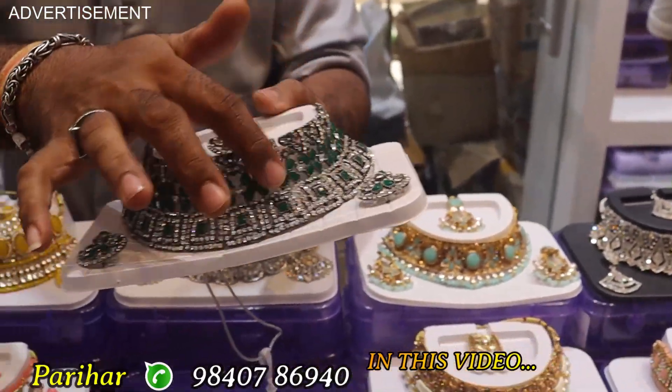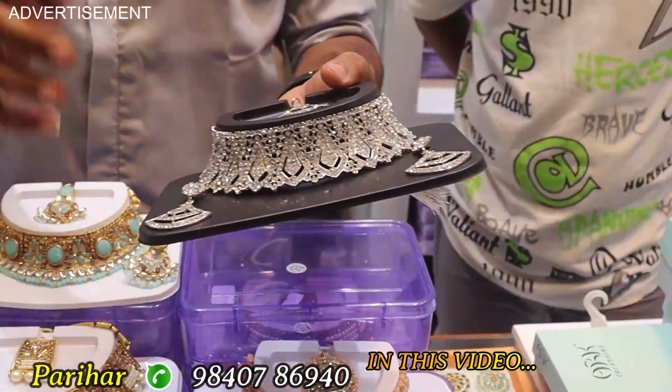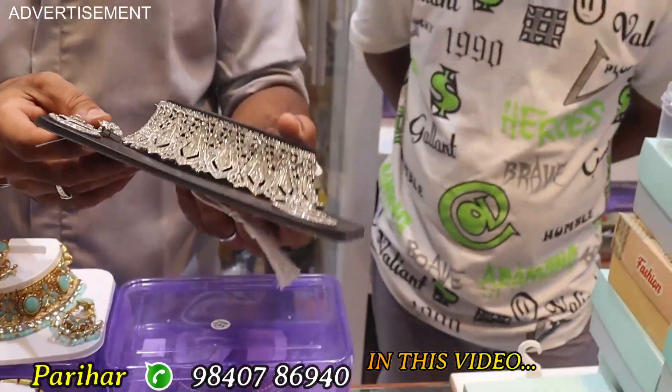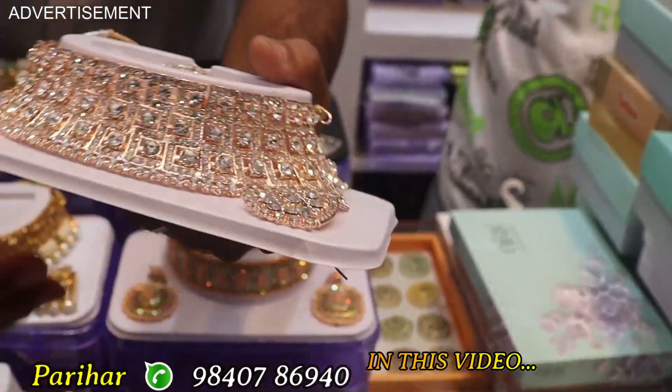Rate is $520. There is a model at $350, $400, $500. This is $350. There are different model designs; rate is $350.